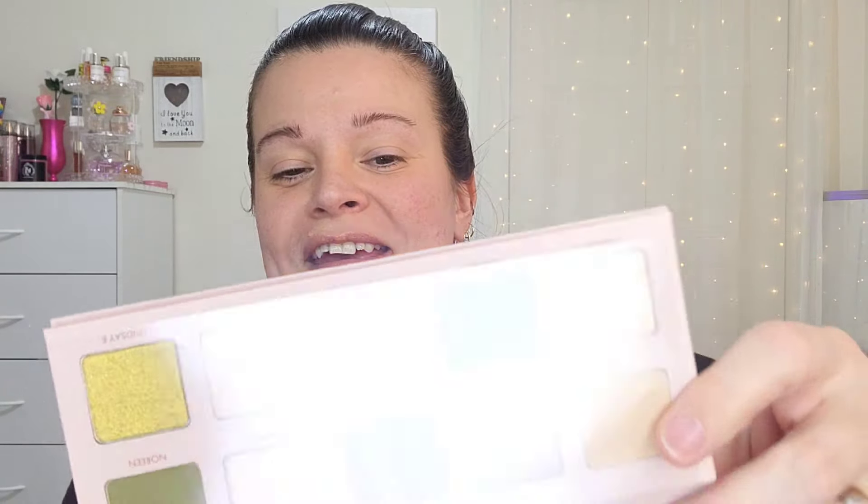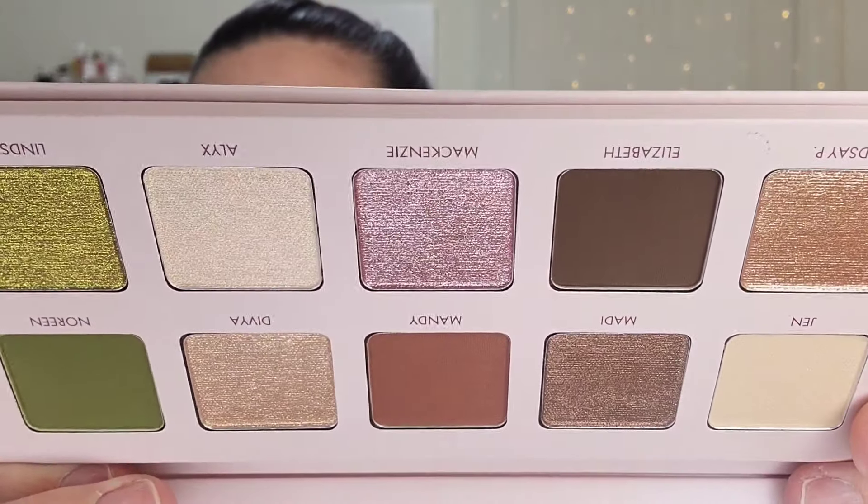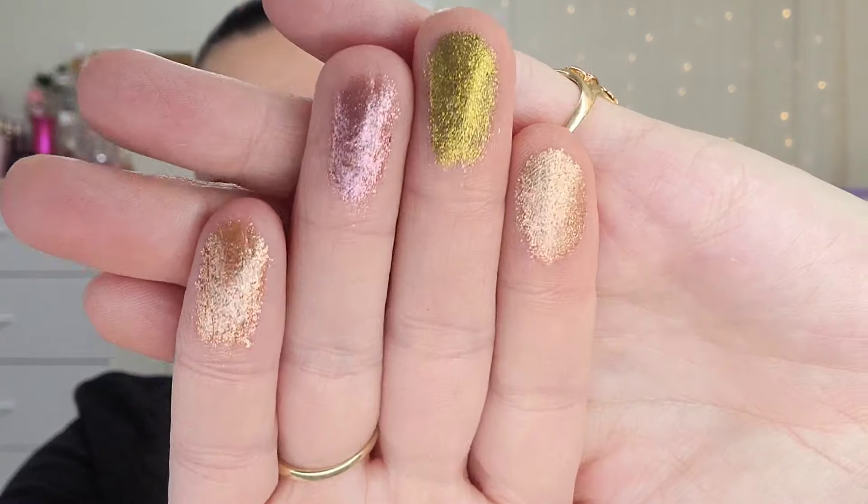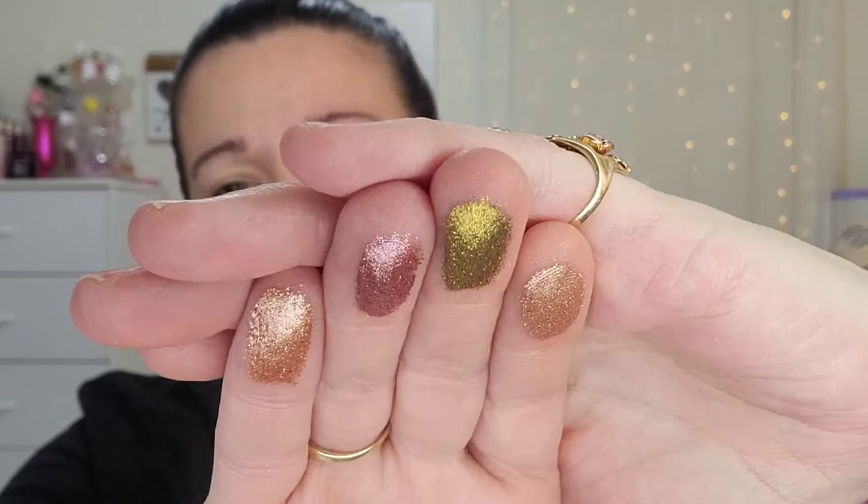It has a 12-month shelf life and is cruelty free. It is so pretty — very neutral, but then has a little pop of green, and if you know, you know, greens are my all-time favorites. I think I'm going to keep this one because it's really pretty. I like that it goes from light to dark, there's some depth, and these metallic shades — let me swatch a few. We have Devia, Lindsay, McKenzie — I'm going to assume those are people who work there — and then Lindsay P. They feel like a textured metallic but smooth out incredibly well.